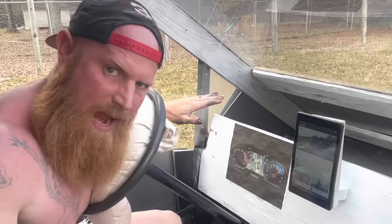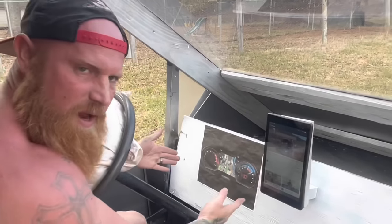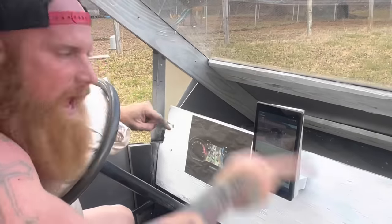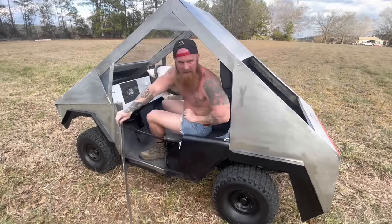Now, this old Tesla Cybertruck ain't only fancy on the outside — it is also fancy on the inside. You can see here I have myself a digital dash and an infotainment center. And I bet you ain't never seen no vehicle with magnetic doors.